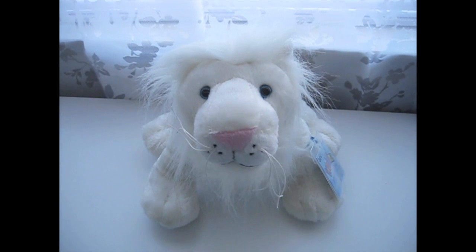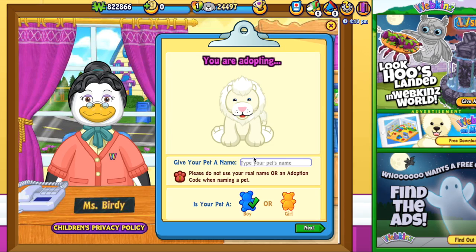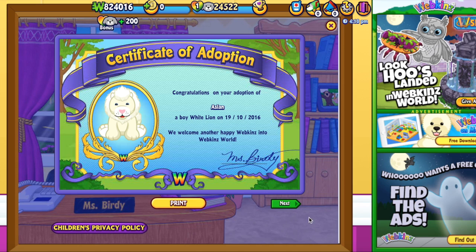Now I'm going to go ahead and adopt him. You ready to adopt another Webkinz onto your account? Here he is. It's a boy and his name is Aslan. There's Aslan looking all cute.